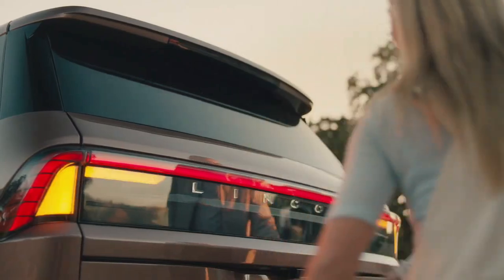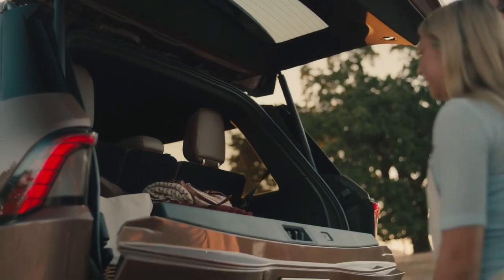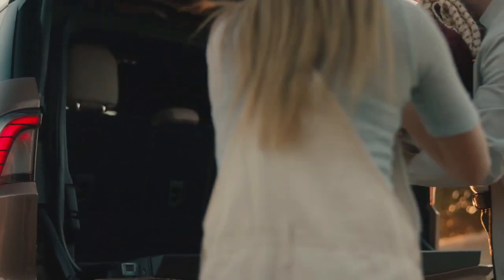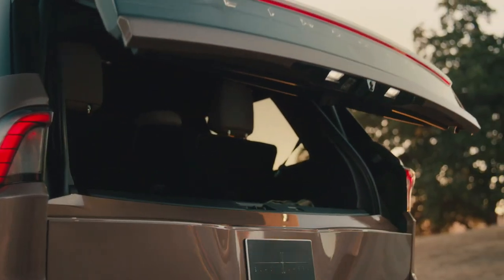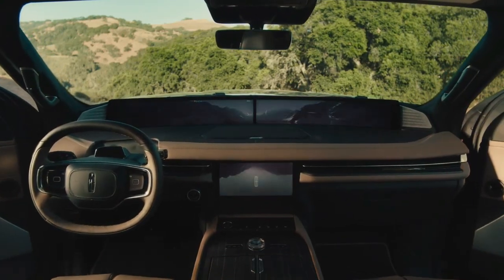Lincoln drops the Navigator's previous Premier trim level, which was chosen by a small percentage of buyers, leaving just the Reserve and Black Label. The available Jet Appearance Package, Reserve, and Black Label Special Edition Package black out the wheels and much of the exterior trim.